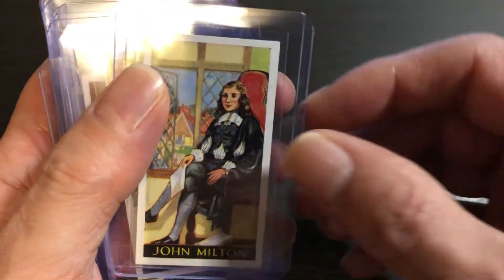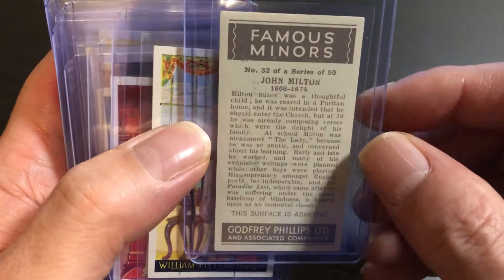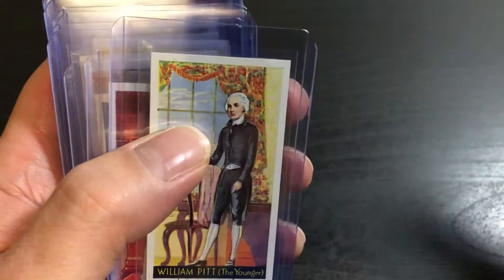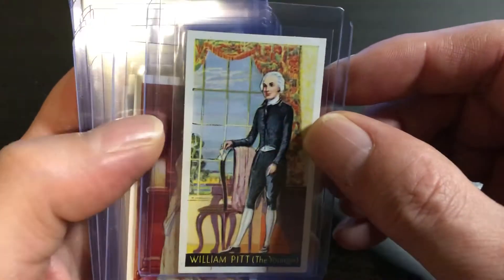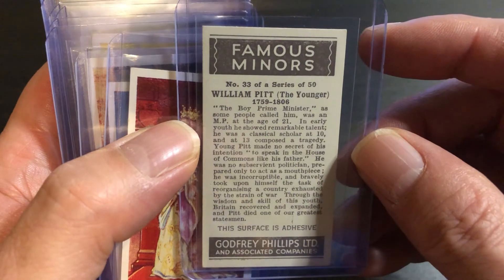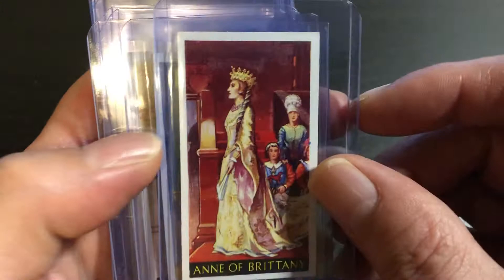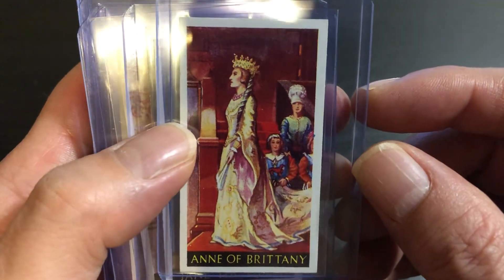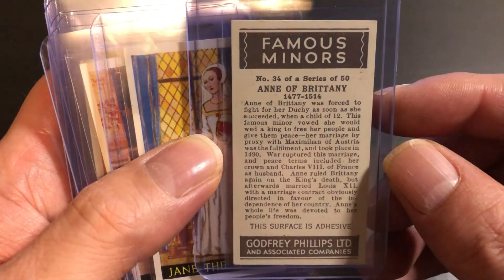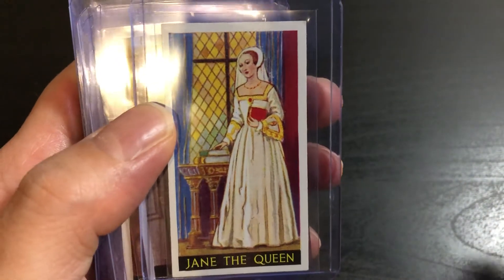John Milton. William Pitt. Anne of Brittany. Jane the Queen.